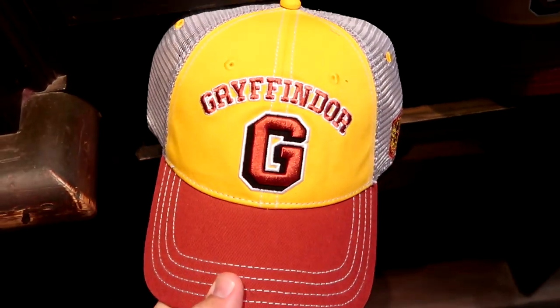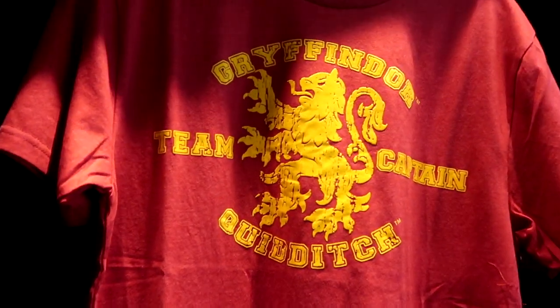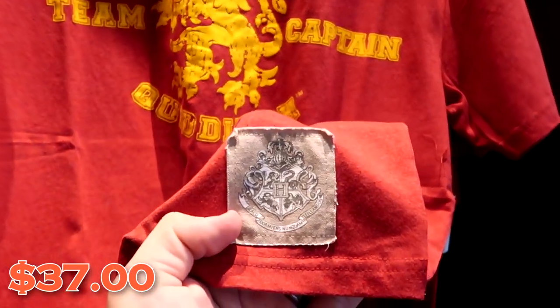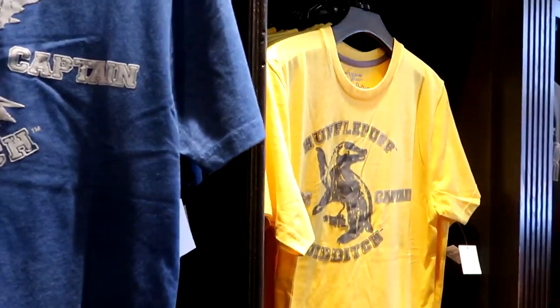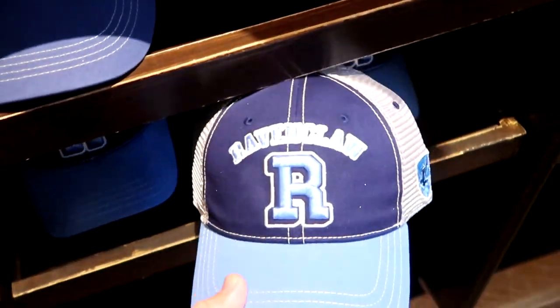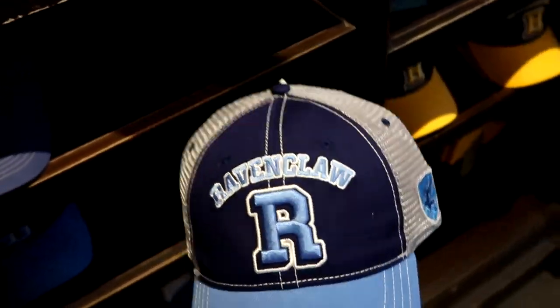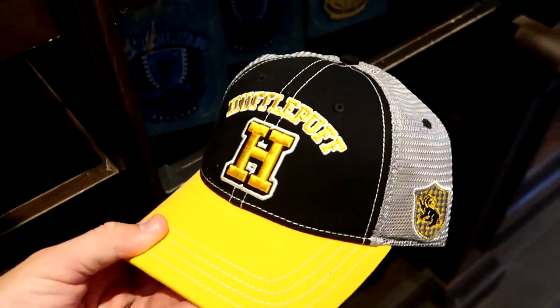Here's the brand new Gryffindor trucker hat — I love the colors. Up here they also have t-shirts: Gryffindor Team Captain for Quidditch for $37, with a little patch of the Hogwarts house crest. They have Slytherin, Ravenclaw, and Hufflepuff versions. The Ravenclaw and Hufflepuff trucker hats are really nice too. The cool thing about Quality Quidditch is that it spills into Sugar Plums and Weasley Wizard Wheezes, so we'll check those out while we're in here.